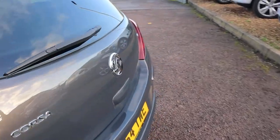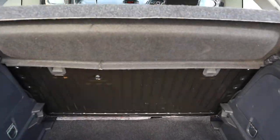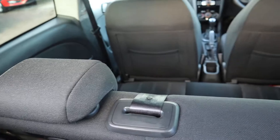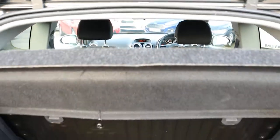Let's have a look inside the back of the car. Privacy glass. There's plenty of space inside the boot. Those rear seats can be folded forwards as well, giving you even more space if needed. That parcel shelf can be taken out too.